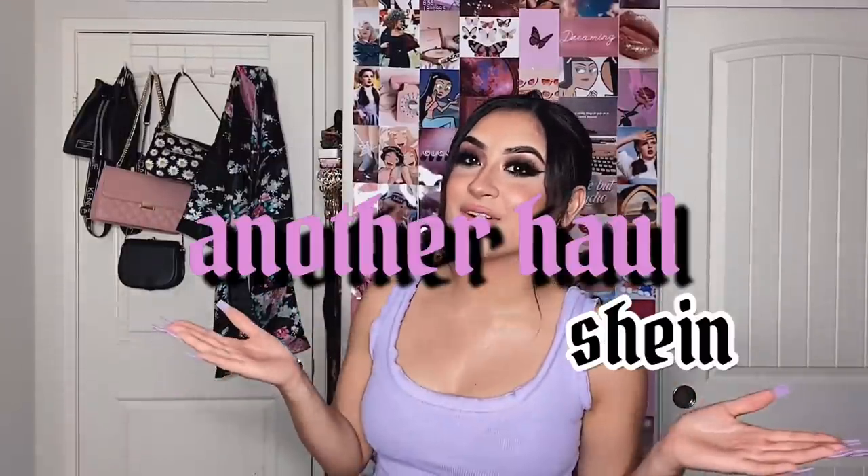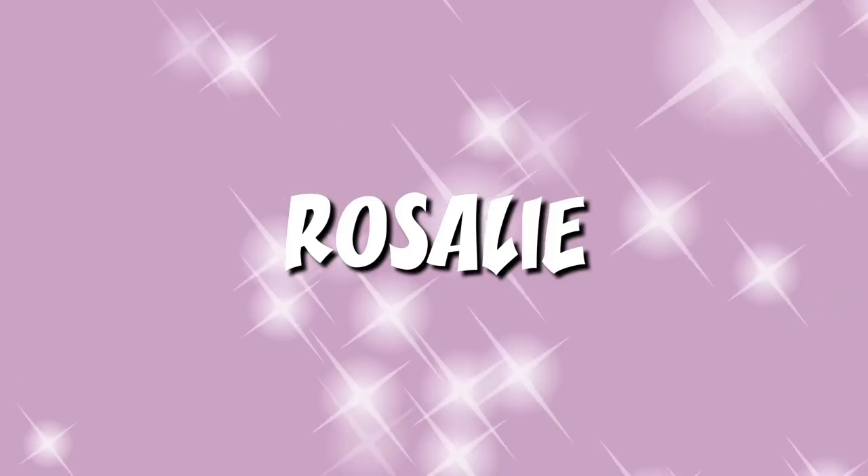Hey guys, it's Rosalie and for today's video I'm going to be doing another haul.